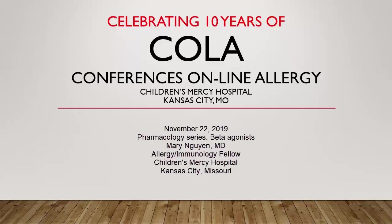You're listening to Conferences Online Allergy from Children's Mercy Hospital in Kansas City, Missouri. Today is November 22nd, 2019, and I'm your host, Dr. Jay Portnoy. Our topic today is the pharmacology series on beta agonists. Our presenter is Dr. Mary Wynn, an Allergy Immunology Fellow at Children's Mercy Hospital in Kansas City, Missouri.